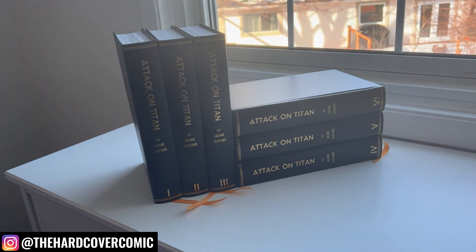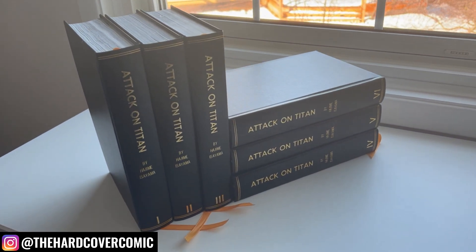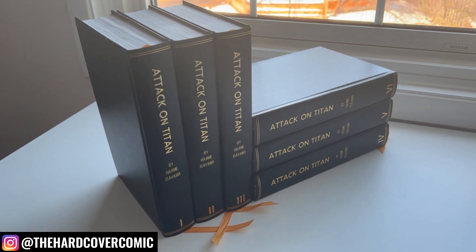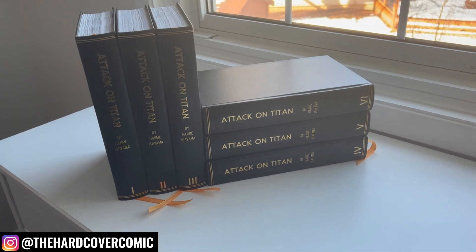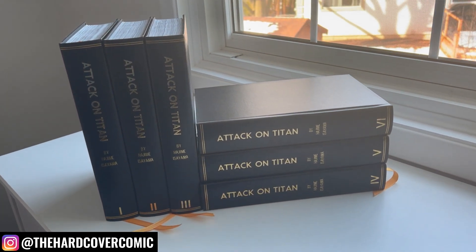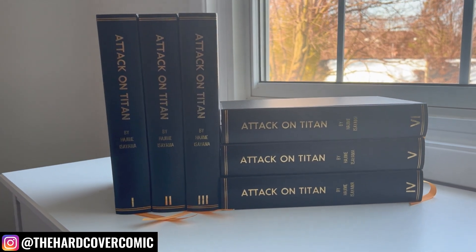This is Volumes 1 through 6 of the Colossal Edition, and I need to get Vol. 7 bound. That's a work in progress at the moment, but pretty crazy stuff. I've never bound manga on this sort of scale. I do of course have some manga bound, but nothing this crazy. Turned out really, really well.